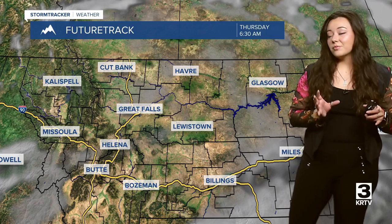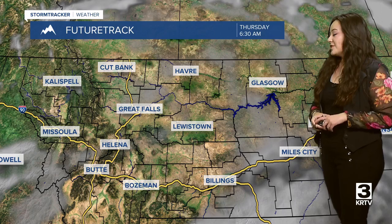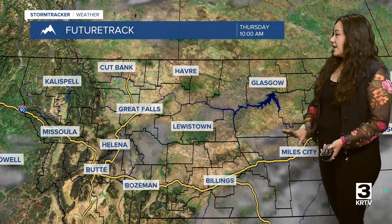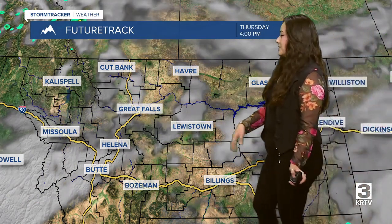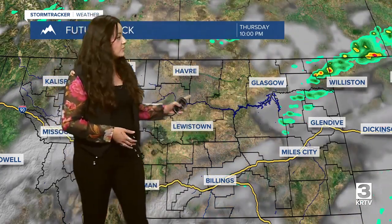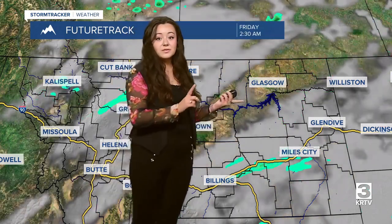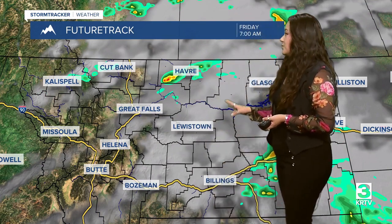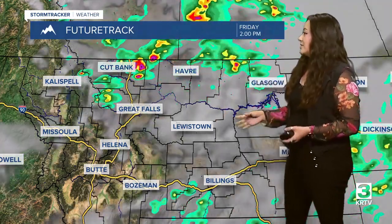Taking a look at that future track, there isn't going to be much in terms of precipitation today — just the isolated showers and thunderstorm chances. Those clouds won't really be an issue through most of the region until later tonight, when we'll see partly cloudy to mostly cloudy skies, with a little bit of rain later this evening over in the eastern portion of the state along with some chances of thunderstorms.